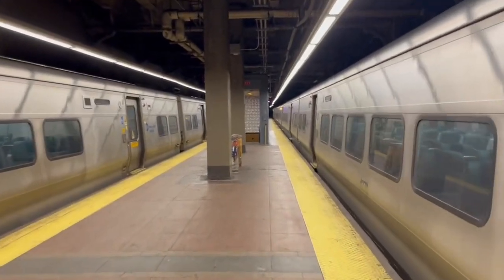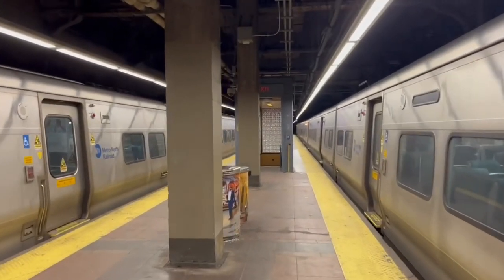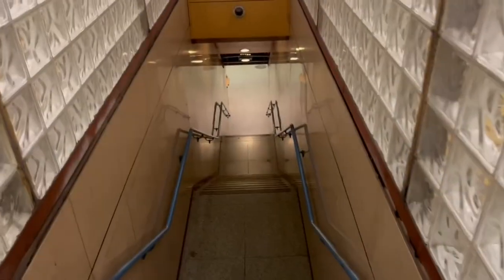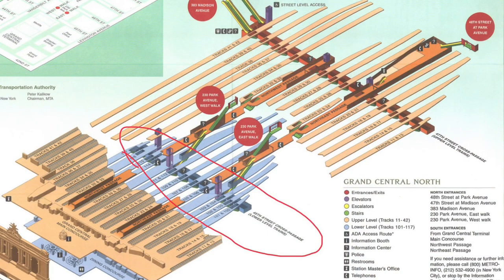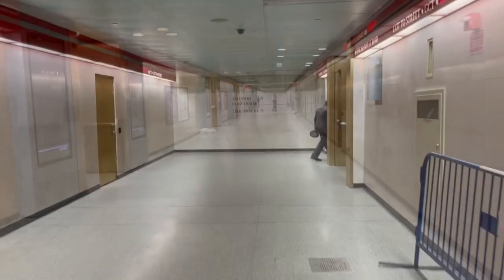When you exit the train you're going to walk toward the back of the train as it entered the station. You're going to look for a staircase that will be mid-platform. Walk down those stairs and that takes you right into the 45th Street passageway. Once you enter, turn to the left — you'll see plenty of signs pointing you in the direction of Long Island Railroad trains.